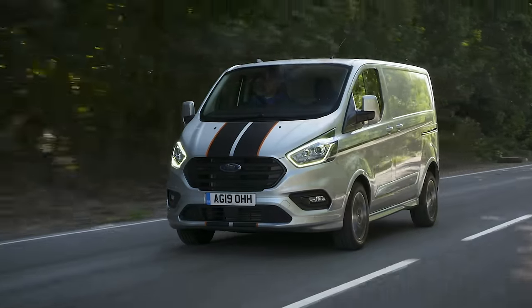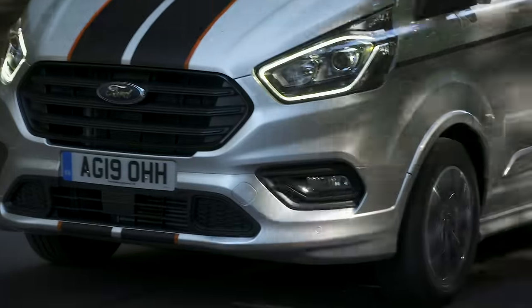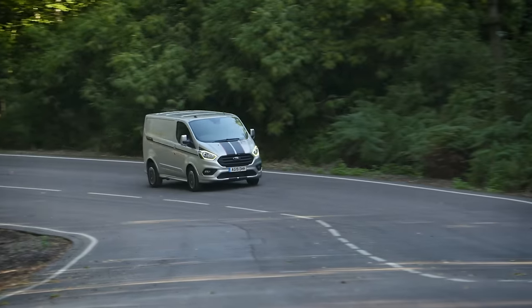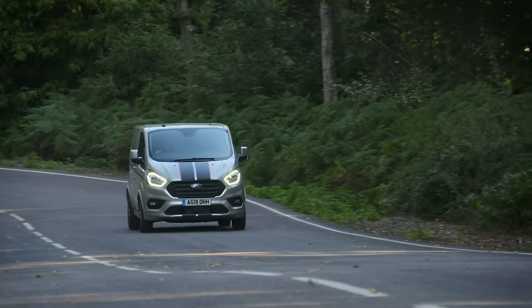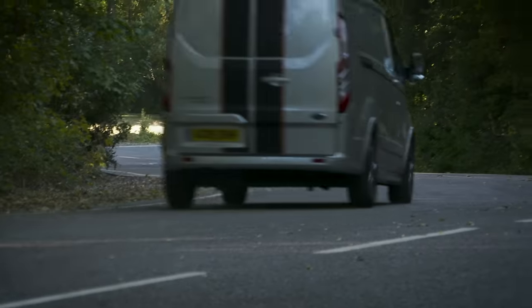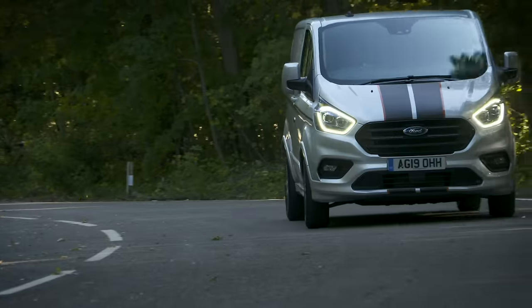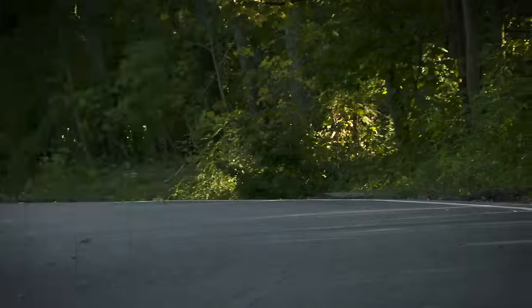According to the official figures, the 104 bhp van returns a claimed 45.6 miles per gallon, while the top-of-the-range 182 bhp version will still return 44.8 miles per gallon. For the best fuel economy, though, you'll want to opt for the new MHEV mild hybrid, which in its most frugal configuration has a claimed economy of 50.4 miles per gallon. I'd always go for the most power, but I think the sensible option is the 128 bhp version, because that gives you the best compromise between performance and economy and allows you the choice of all trim levels except Sport.